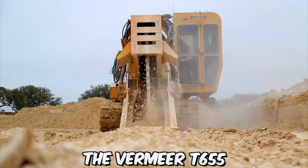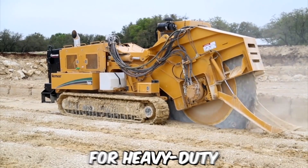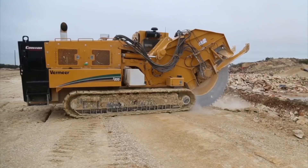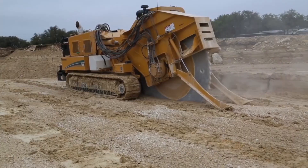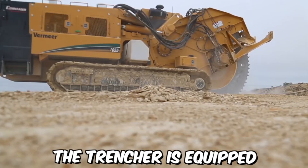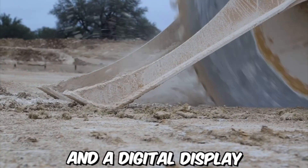The Vermeer T655 is a powerful and versatile trencher designed for heavy-duty trenching operations. It is equipped with a range of advanced features that allow it to cut through even the toughest soils with ease, making it an essential tool for a variety of construction and agricultural applications. The trencher also features electronic grade control and a digital display.